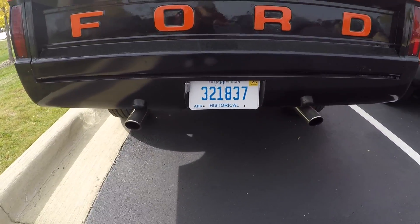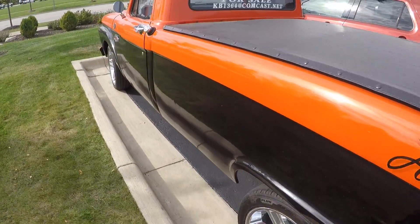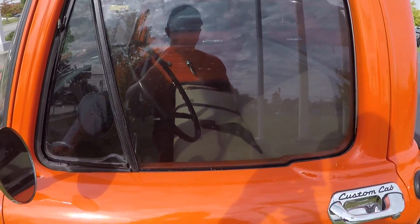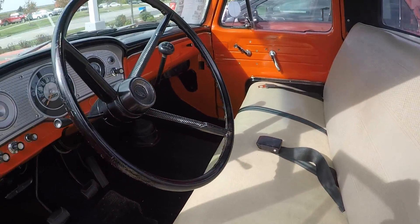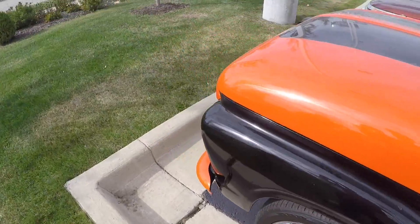Dual exhaust. This thing looks absolutely sick. This thing is awesome. Let's go over what was done to it.